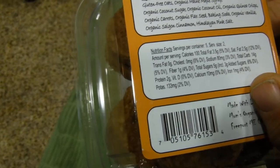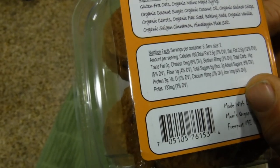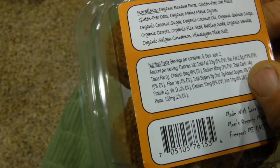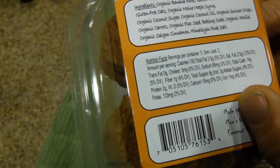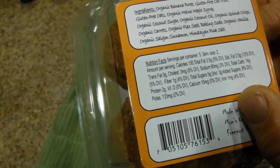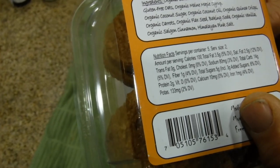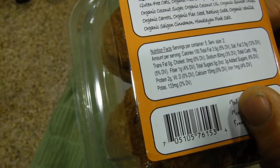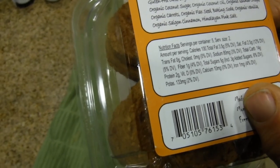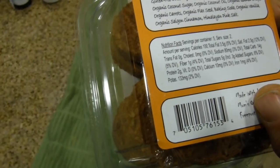There are 100 calories per serving, so it's 50 calories per cookie. There's 3.5 grams of fat, saturated fat 2.5 grams, trans fat zero, cholesterol zero, 80 milligrams of sodium. Total carbs is 14 grams, dietary fiber is four grams, total sugar is five grams, protein is two grams, calcium 10 milligrams, one milligram of iron, and 133 milligrams of potassium.